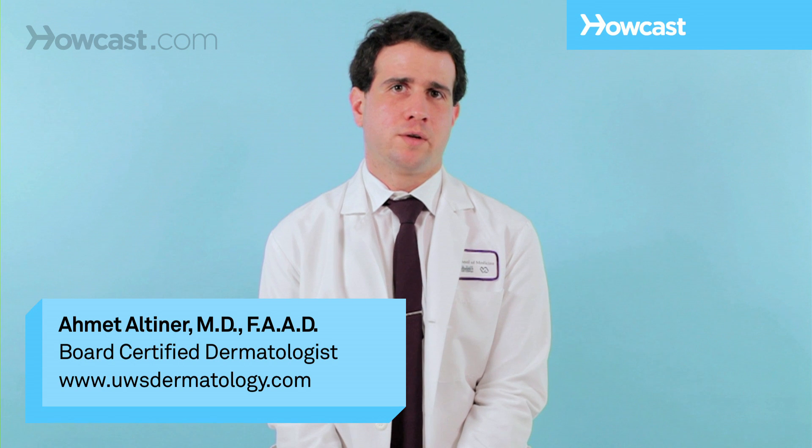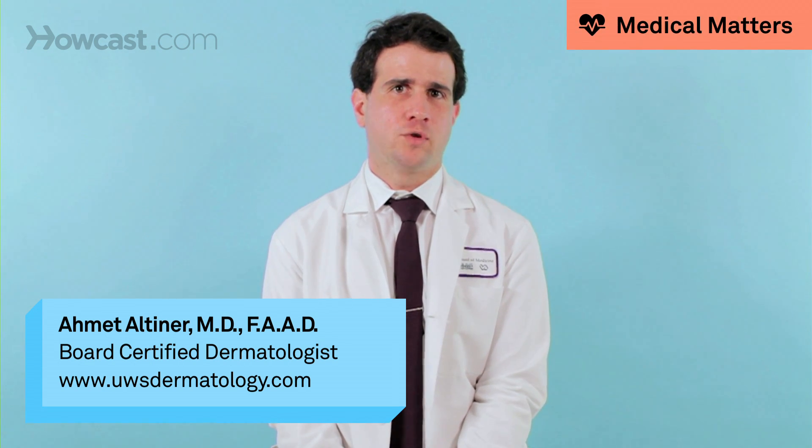Three modalities need to come together to make sure that you have an accurate diagnosis of whether you have skin cancer or not. The first step is an examination by a dermatologist. Oftentimes, just with the naked eye, a dermatologist can determine whether a mole or suspicious bump is cancerous or completely benign.